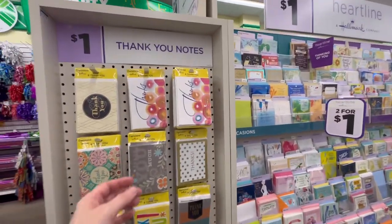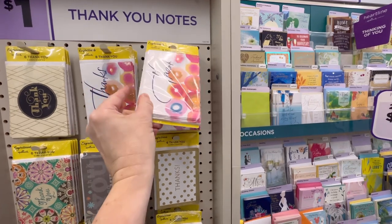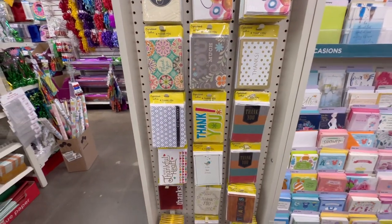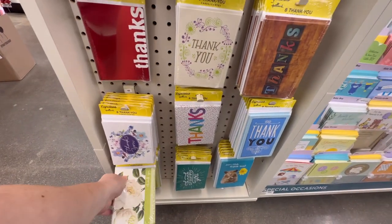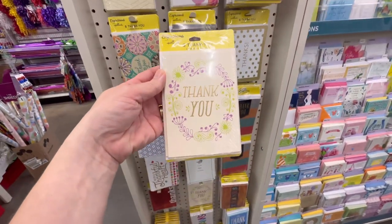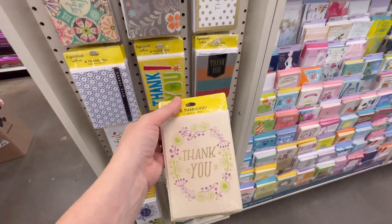Hi everyone, welcome back. For those of you who are new here, my name is Melody, and in today's video I'm actually out of town. I stopped into Dollar Tree to get some thank you cards — sorry, I'm trying to decide which one to get — and I thought I'd bring you guys along with me because this store has quite a few finds.